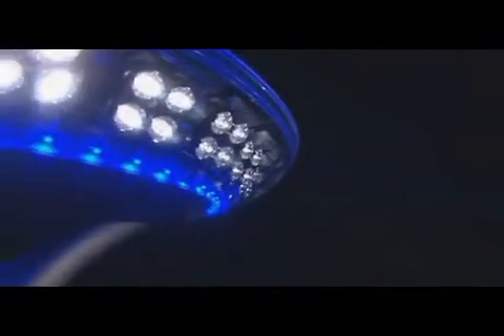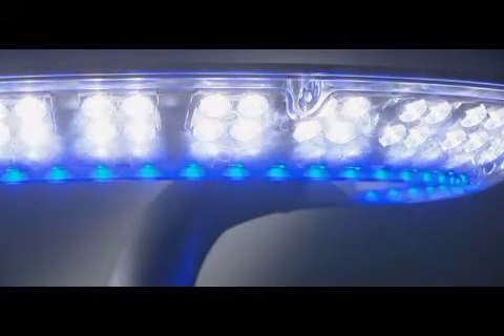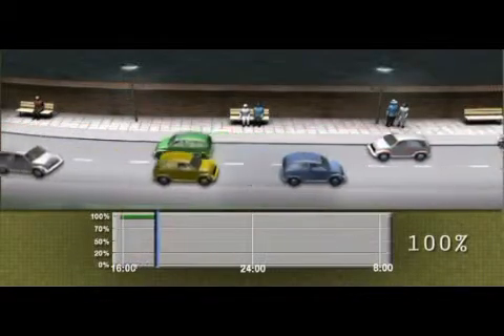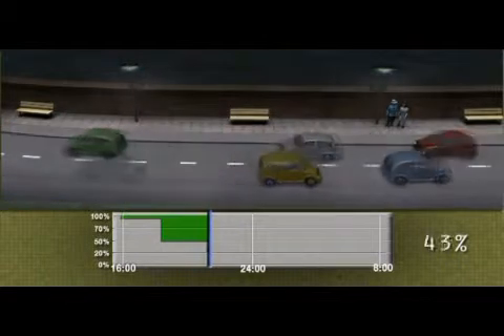The Perler luminaire is offered in static or dynamic versions. In the dynamic version, the optical compartment is equipped with blue LEDs accentuating the luminaire's nocturnal presence. An intensity control makes it possible to adjust the levels and thereby save energy. The intensity of each luminaire can be individually programmed according to four time intervals, with intensities programmed according to parameters decided on by the operator.